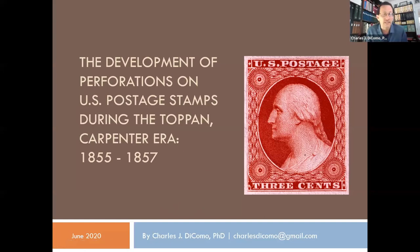Mute when you're not speaking, but if you have a question, unmute. I am more than happy to stop along the way as I share with you a little bit of a story around the development of perforations on United States postage stamps during the Topan Carpenter era in 1855.